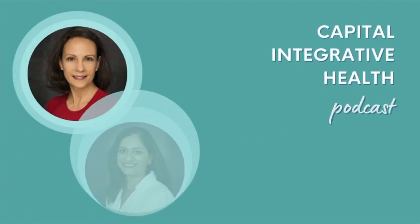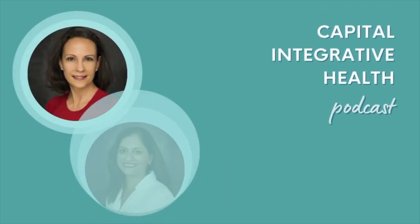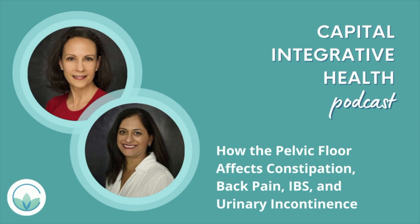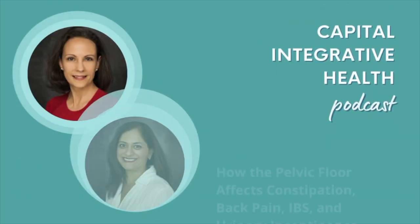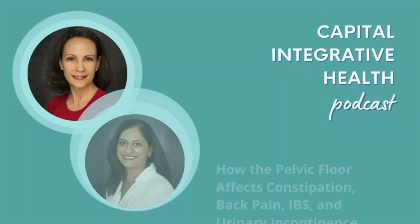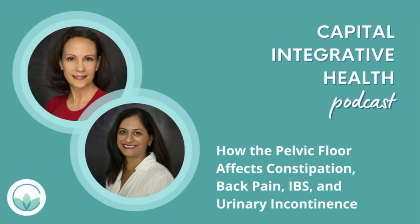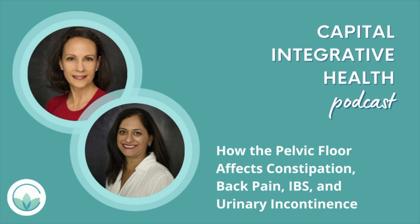Today we have two amazing doctors of physical therapy, Dr. Miriam Graham and Dr. Reshma Rathod. They're here to help us understand how the pelvic floor impacts our entire body health. We know from functional medicine that the entire body is connected — it's just that the pelvic floor often gets under the radar and ignored. Today we'll have an enlightening conversation about pelvic floor function, how to tell if you might have dysfunction, and what these doctors do to help patients achieve optimal pelvic floor function.